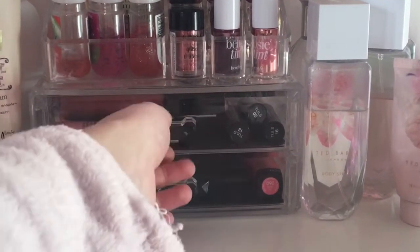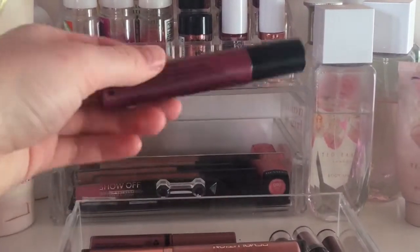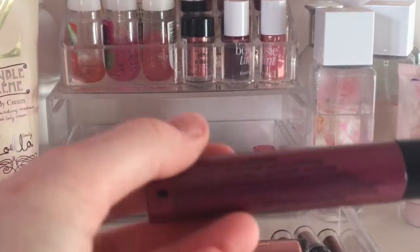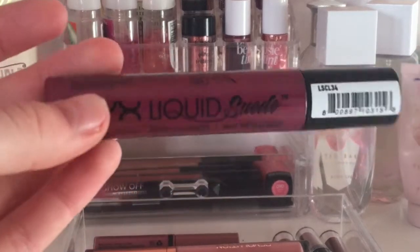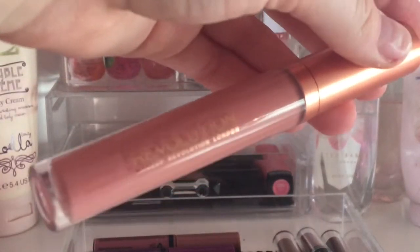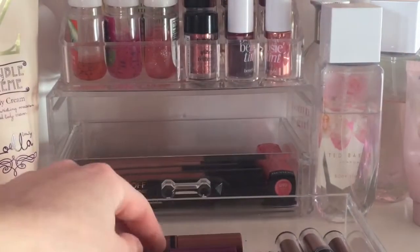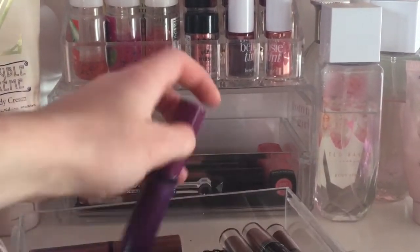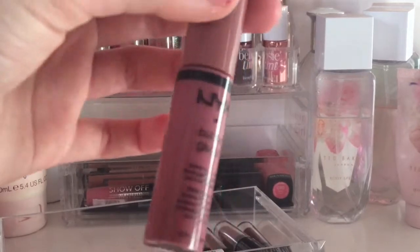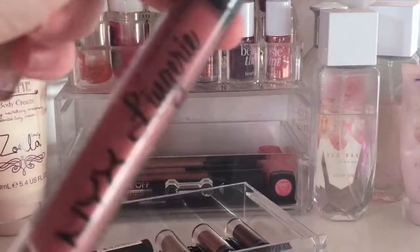Moving into my drawers — I've got all of my NYX lipsticks and one Revolution one. Firstly I have my NYX Liquid Suede in the metallic shade Pure Society — I love this. Then I have a Revolution liquid lipstick from a lip kit I got for my birthday, in the shade Rain — a beautiful pinky shade. Next I have some butter glosses in a purple shade and a nude shade, and two NYX Lip Lingeries — one in Exotic and one in Push-Up.